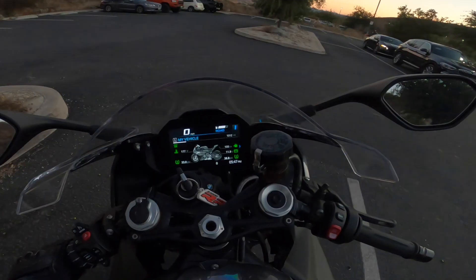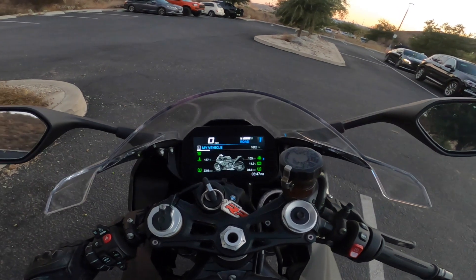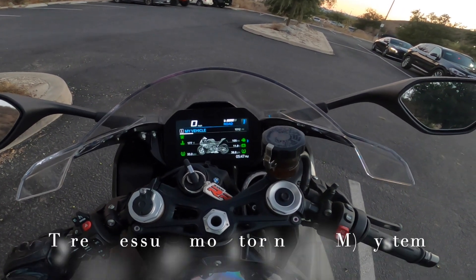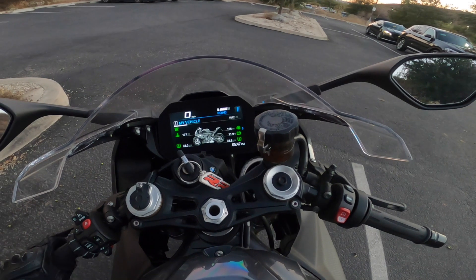Let's start with 'My Vehicle'. Here you can see the battery voltage. And this brings me to one of my luxury features I want to discuss, which is that this bike has a tire pressure monitor. Here you can see that my front tire has 33 PSI and my back tire has 38.8 PSI.